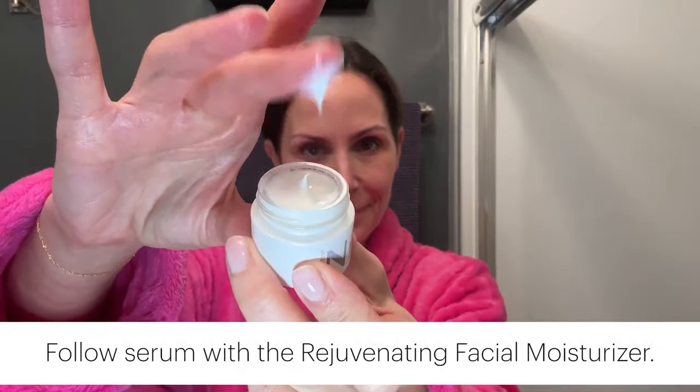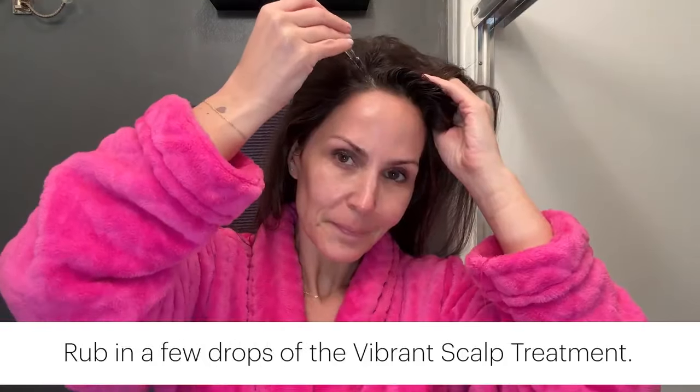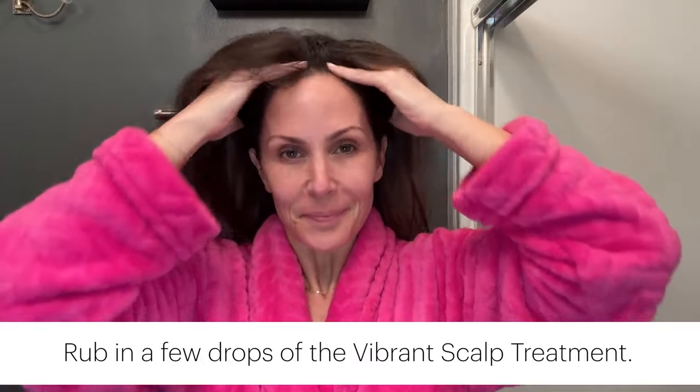After applying the fast-absorbing and lightweight serum, I follow with the Rejuvenating Facial Moisturizer. Finish by applying the lip balm and rubbing a few drops of the award-winning scalp treatment to promote visibly fuller hair. Fun fact — the scalp treatment doubles as a volumizer.